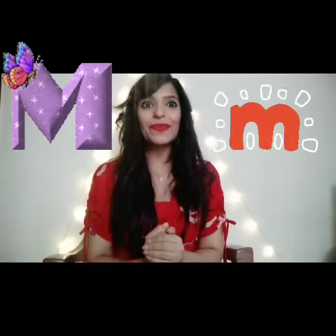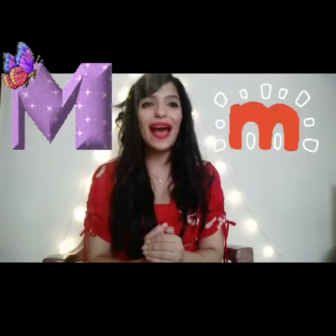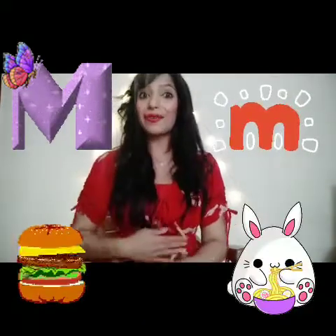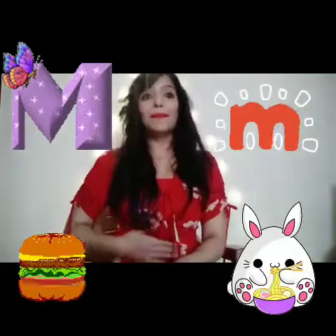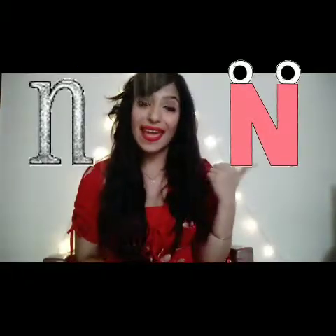Letter M. Now we have to pretend like we are going to have a very tasty meal and rub our tummy. Mmm, mmm, mmm.